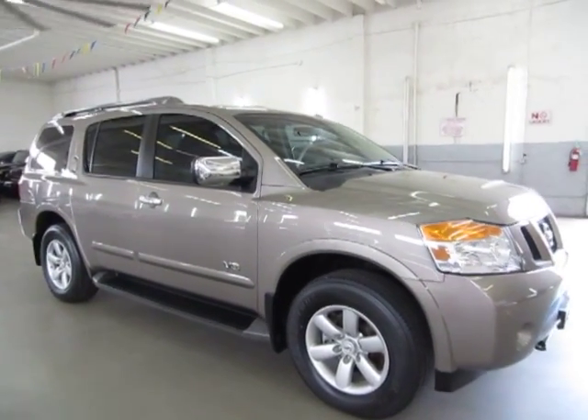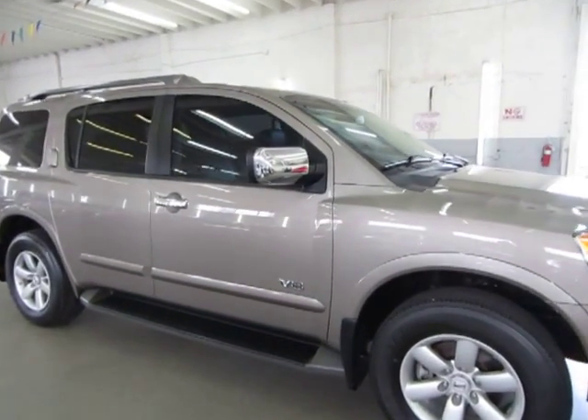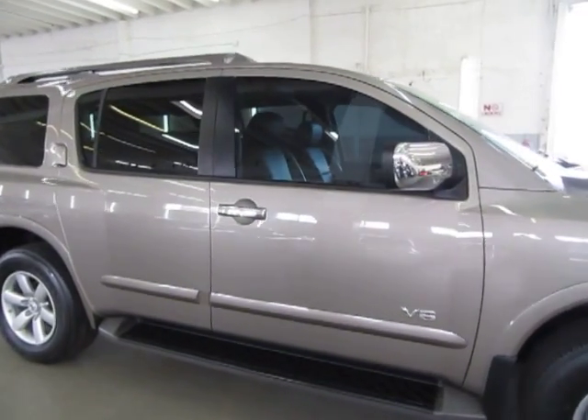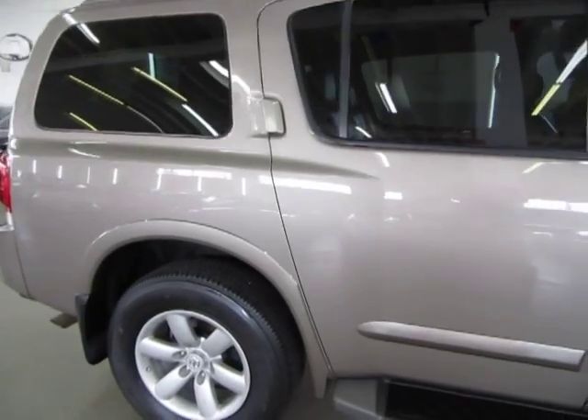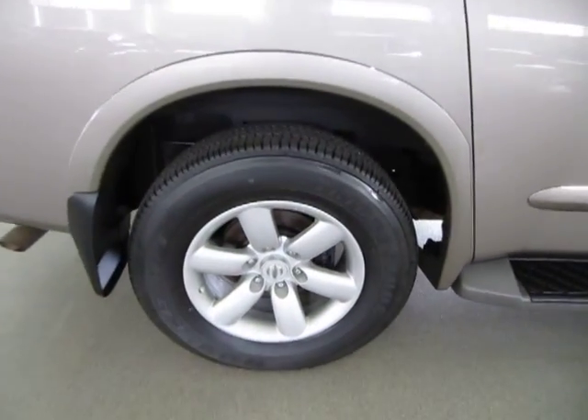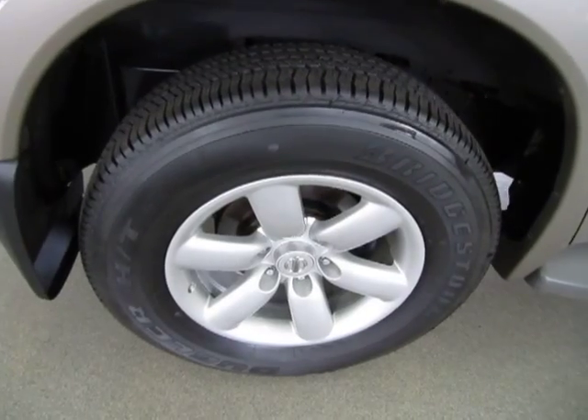You can check that out for yourself at our website — right on the homepage there's a clickable link to the Better Business Bureau site which will take you right to our rating. If you have any questions, feel free to call me. My name is George. I can be reached at 305-218-5462.